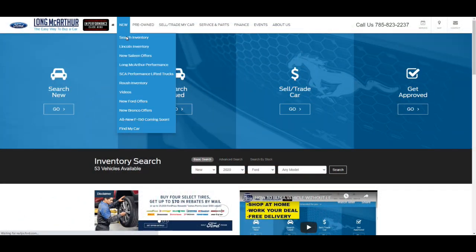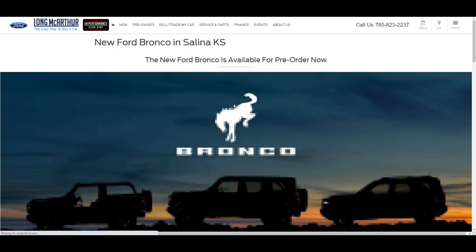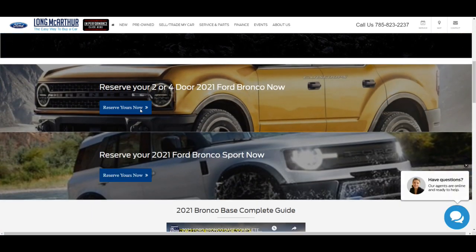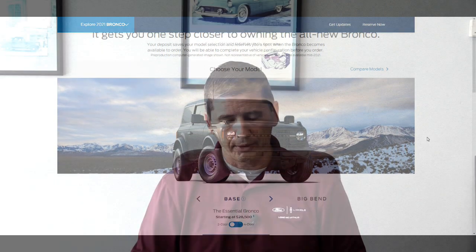You can do that at our website lawmacarthur.com. Click under the new tab, go down to new Bronco offers, and click over — you'll see our Bronco page. Then click on that URL to reserve your Bronco, and it will be the dedicated dealership to deliver your Bronco. So just keep that in mind as we move forward.